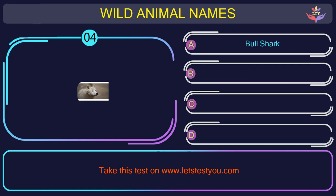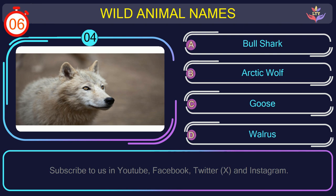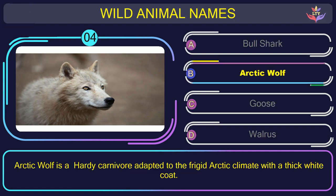Question number 4: could you figure out the name of the animal in this picture? The correct answer is option B. Arctic wolf — a hardy carnivore adapted to the frigid arctic climate with a thick white coat.